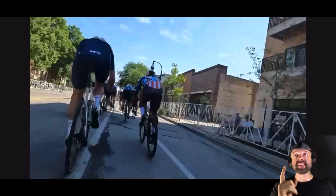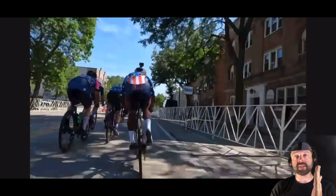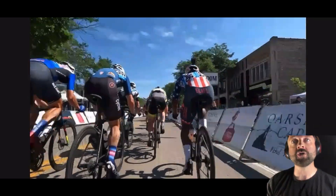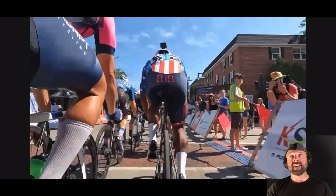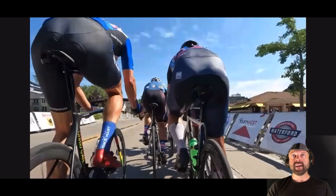We're going to take a look at one more finish. This is actually less than one to go — we're coming around to the start-finish straightaway here on day four of racing. We're going to have a tough break here and there's just not a lot you can do. This is just crit racing.